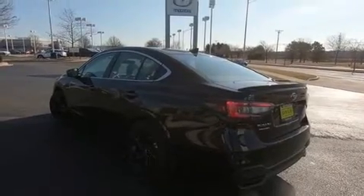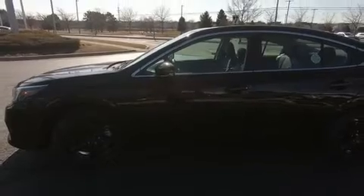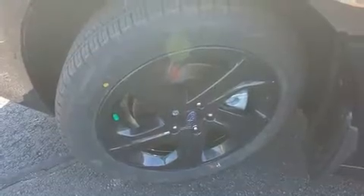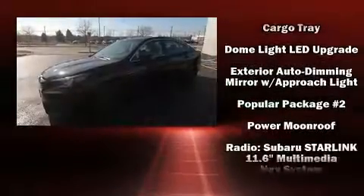For drivers who enjoy the natural environment, a power moonroof allows an infusion of fresh air. Subaru also prioritized safety and security with features such as dual front impact airbags, head curtain airbags, traction control, brake assist, a panic alarm, an emergency communication system, and four-wheel disc brakes with ABS.